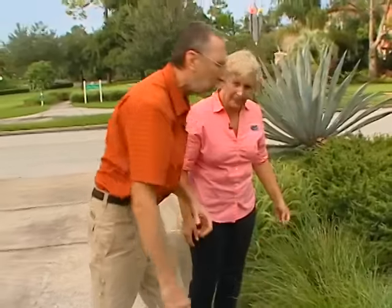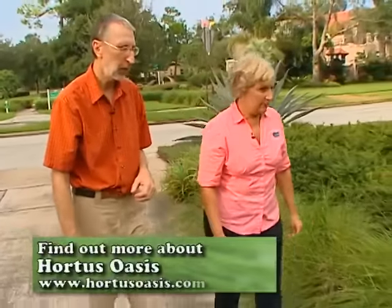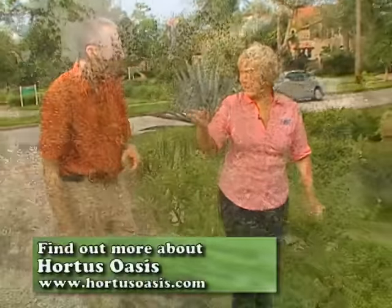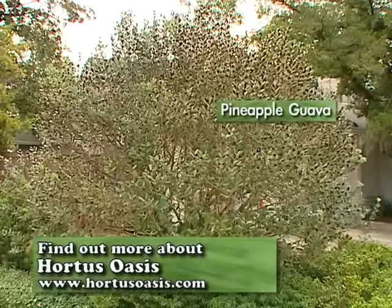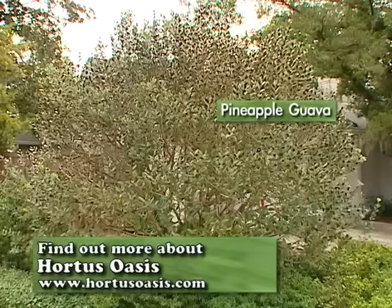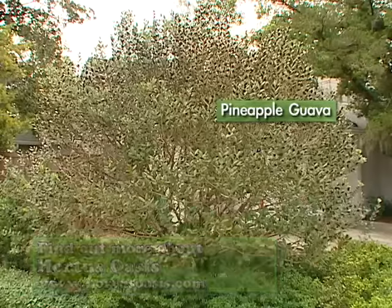The Breeze Lomandra is a very low water use plant from Australia. You want to plant this one high — it needs to have some good drainage. So over here we have the pineapple guava, which is really interesting because you can use it as a tree instead of just as a shrub. It's got a beautiful blossom with edible little petals on it, as well as edible fruit.